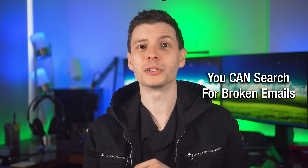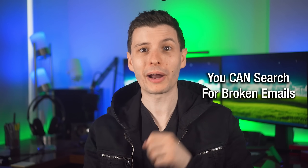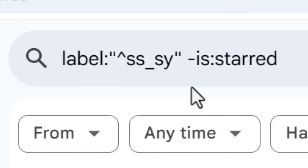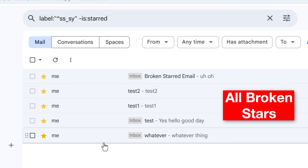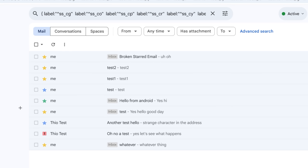It is a bug — maybe even a second bug that Google needs to fix. But now armed with this knowledge of the secret labels, I figured out you can actually search for the broken emails directly, because fortunately you can search for those hidden labels. You just need to be sure to put them in quotes for some reason. We also want to exclude any emails that are properly starred. I'll put in the description a longer search filter that will include all the colors, so it should truly find all the broken starred emails. Basically we're searching for ones that have a color label but not the regular star label.